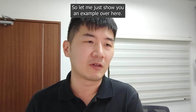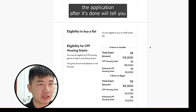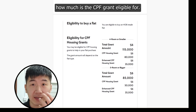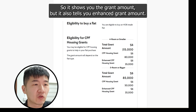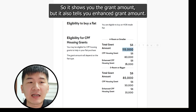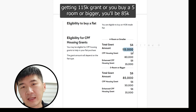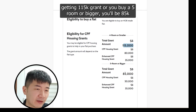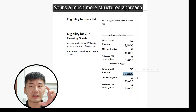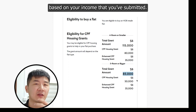Let me show you an example of an HFE application. After it's done, they'll tell you how much CPF grant you're eligible for — it shows you the grant amount and also the enhanced housing grant amount. Together, you can understand that if you buy a 4-room or lower, you'll get $115k grant; if you buy a 5-room or bigger, it'll be an $85k grant. It's a much more structured approach based on your income that you've already submitted.